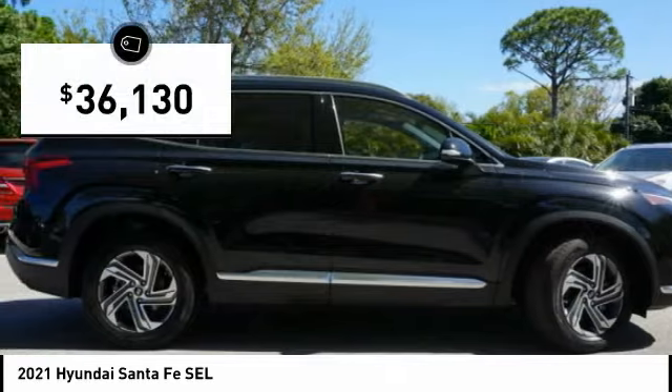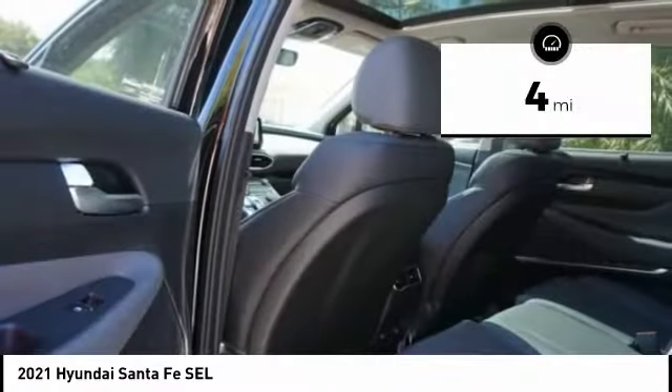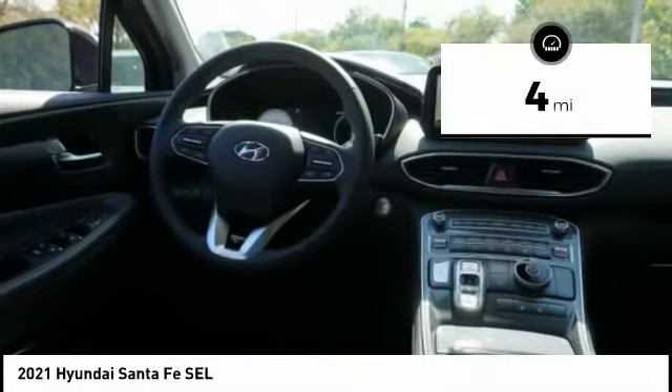And it's priced below $40,000. This vehicle has less than 100 miles. Here are some of this vehicle's great options.